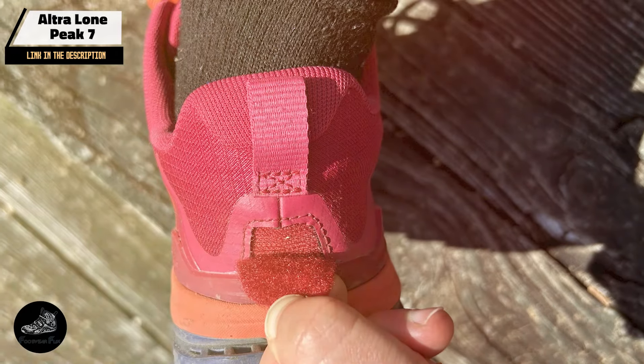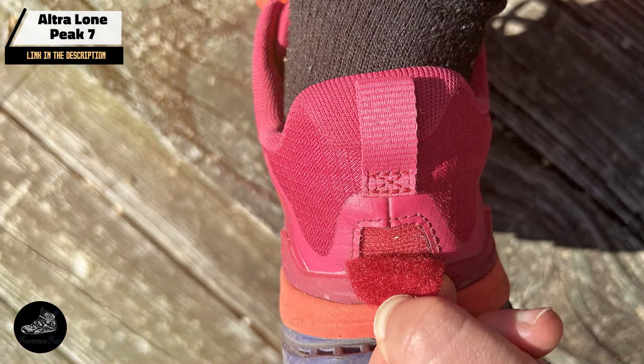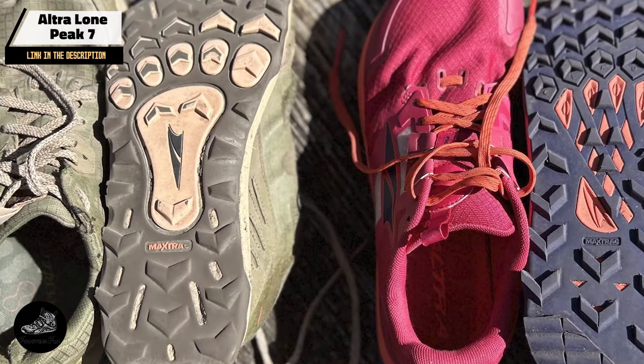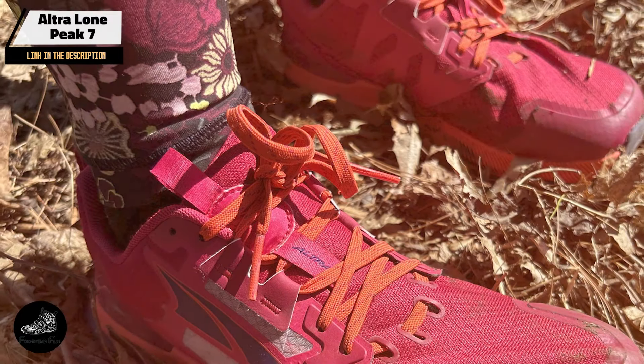Durability: with high-quality materials and construction, the Lone Peak 7 is built to last. The Max Track outsole and Ego midsole offer durability and long-lasting performance. The shoe's rugged design withstands wear and tear from extensive trail running.